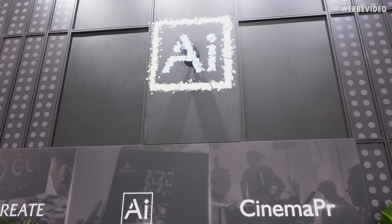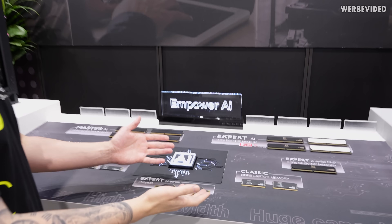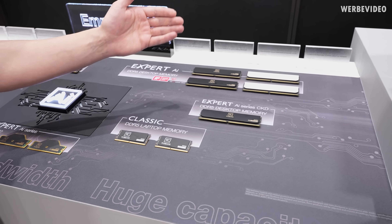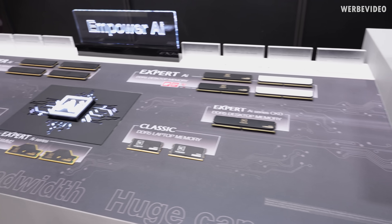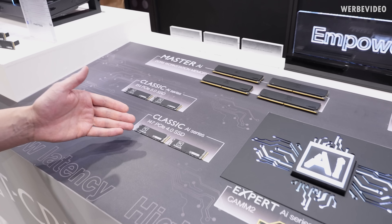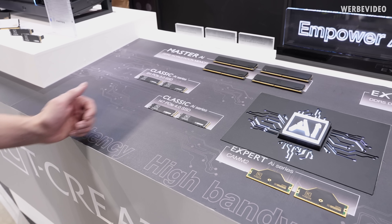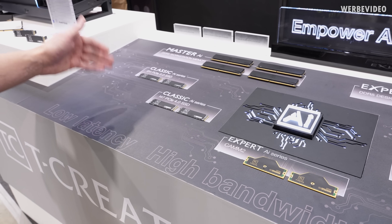We will start with memory. Who would have thought that also memory can be named after AI? So we have SODIMM, we have normal DDR5 DIMMs, and also on the left we have T-Create AI Classic SSDs for PCIe Gen 4 and Gen 5. I'm not quite sure if AI really fits into the topic, even though the products are solid.